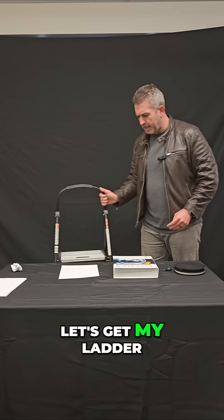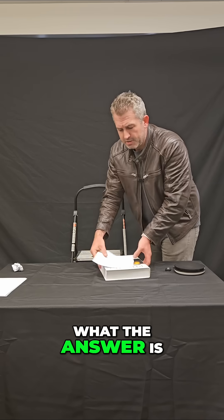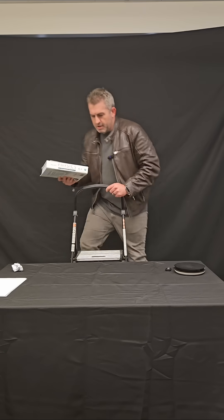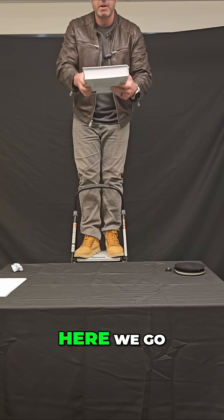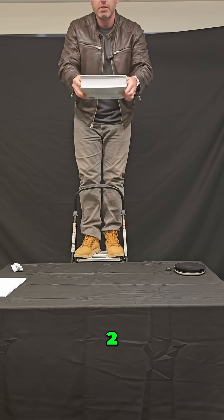So let's get my ladder out and do it once again and see what the answer is. I have my two objects and I'm going to go ahead and drop them. Here we go on three, two, one.